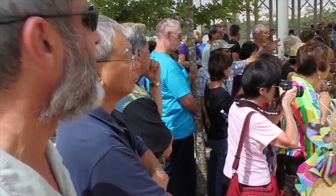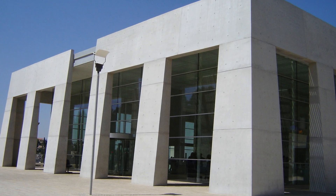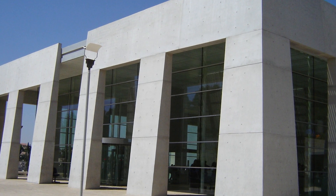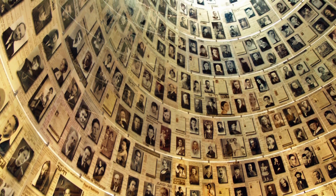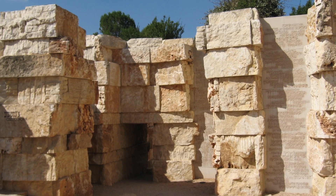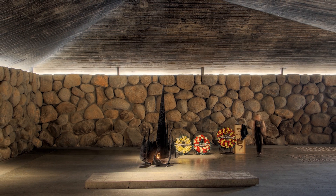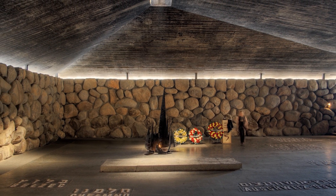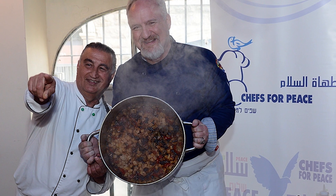Israel Museum is the country's largest cultural institution. The place is most famous for housing the original Dead Sea Scrolls. Jerusalem's Yad Vashem is the world's largest Holocaust museum. It was built in honor of the millions of Jews who perished during World War II. The expansive 45-acre complex is Israel's second most visited site after the Western Wall.